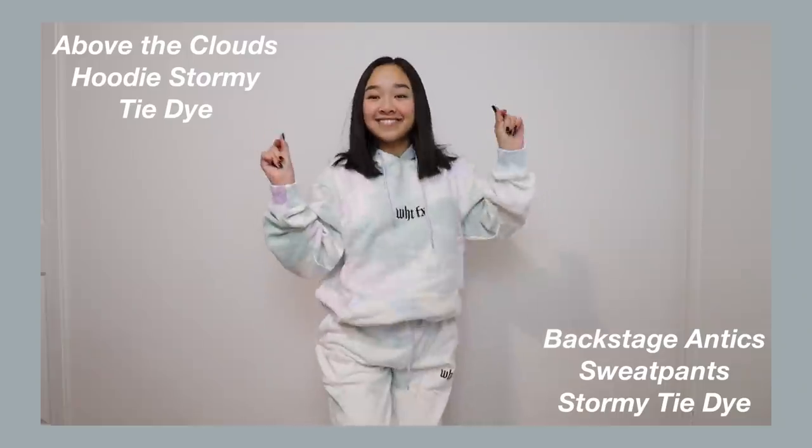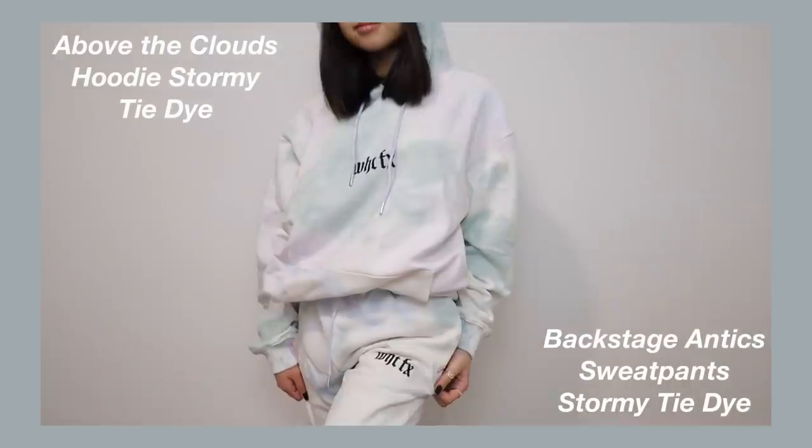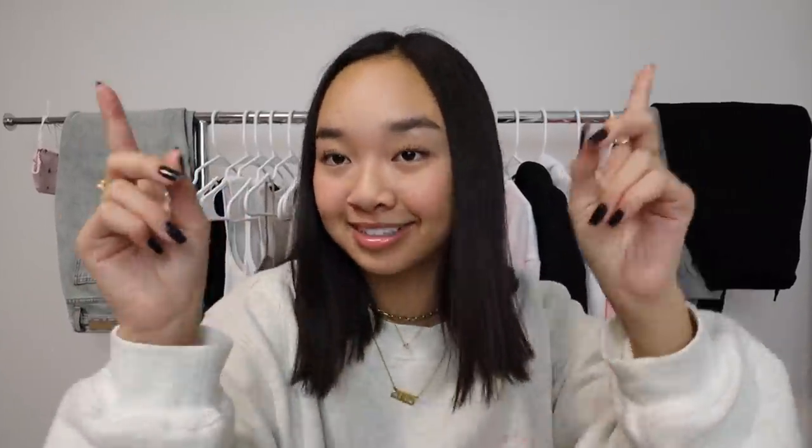This set is so fun — it's a tie-dye with green, blue, and purple, and it says White Fox in black writing. On the back of the hoodie there are all these different cities listed, which I thought was super cool. And that concludes all the sweat sets!